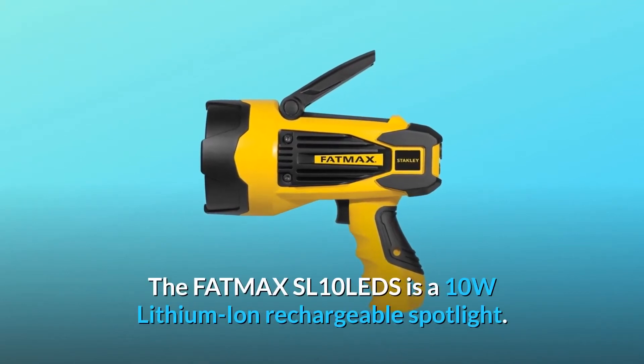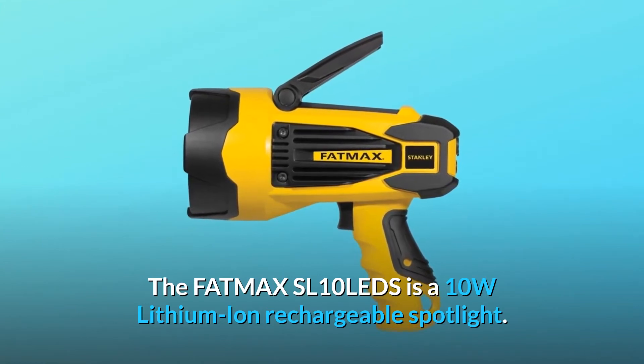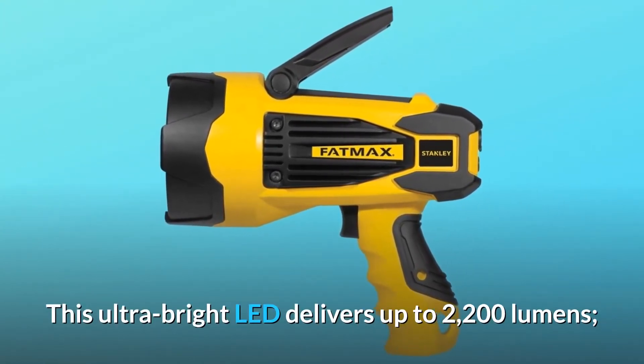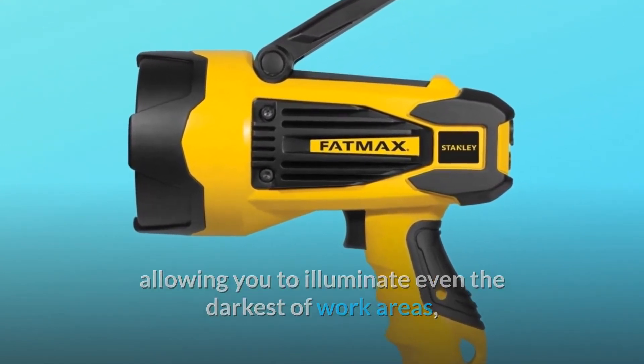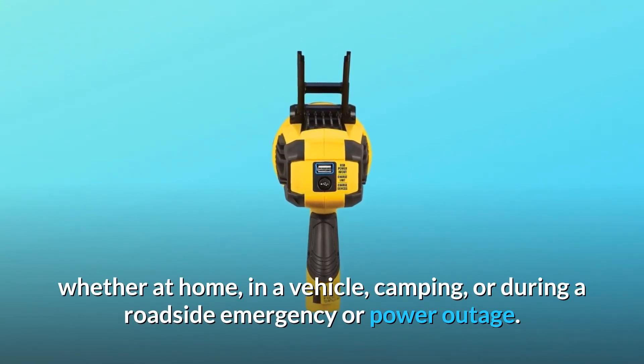The Fatmax SL10 LED is a 10W lithium-ion rechargeable spotlight. This ultra-bright LED delivers up to 2200 lumens, allowing you to illuminate even the darkest work areas, whether at home, in a vehicle, camping, or during a roadside emergency or power outage.